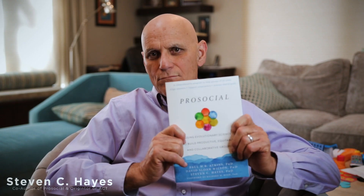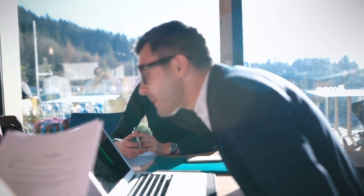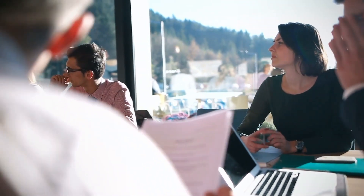Steve Hayes here. I want to talk about a new book, just out, ProSocial, by myself, Paul Atkins, and David Sloan Wilson. It's about how to combine the science of psychological flexibility with Elinor Ostrom's Nobel Prize-winning set of design principles for how to create cooperation and pro-sociality in small groups.